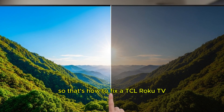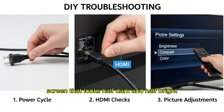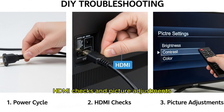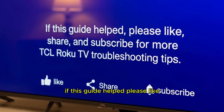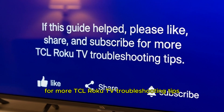So that's how to fix a TCL Roku TV screen that looks half-dark and half-bright. Start with simple DIY steps like power cycling, HDMI checks, and picture adjustments. If nothing works, the issue is likely hardware-related. If this guide helped, please like, share, and subscribe for more TCL Roku TV troubleshooting tips.